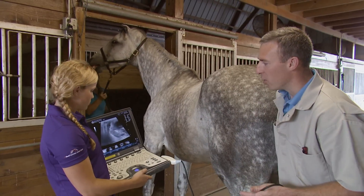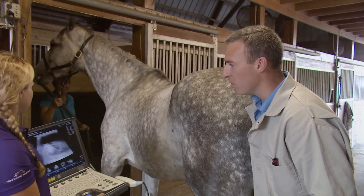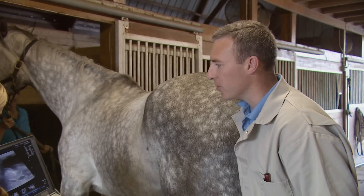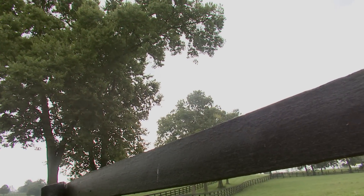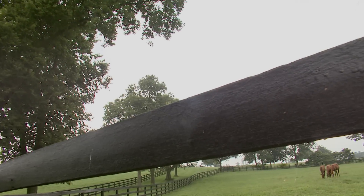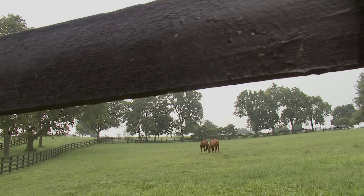Knowing the gender may determine whether a mare is sold while she is in foal. Sometimes, based on previous production, if this mare had produced a filly that had been a fantastic show horse or a fantastic racehorse, that may elevate her stature, her value, and appeal to potential buyers.